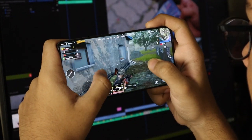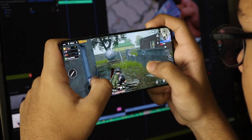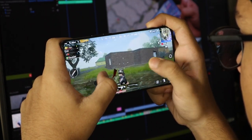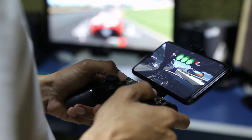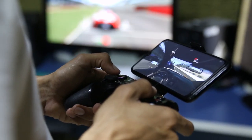When it comes to gaming potential, the finest gaming phones can compete with tablets and, in some cases, even handheld consoles like the Nintendo Switch. So if you're a gamer, it's worth having a phone that can keep up. In this video, I am going to tell you my pick of the best gaming phones till now.